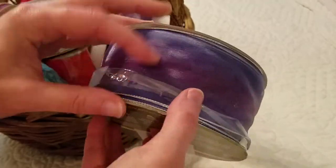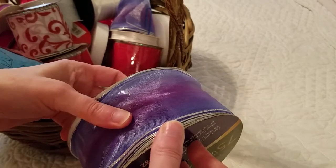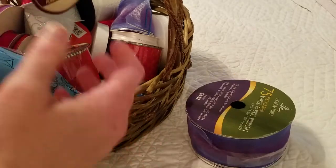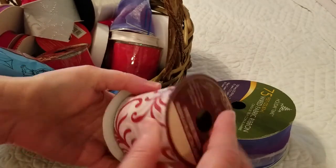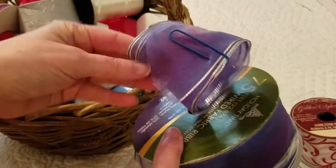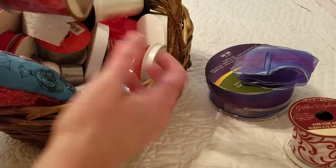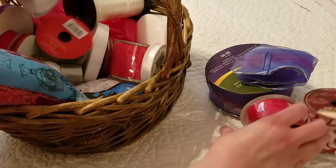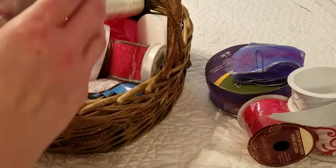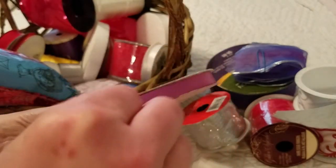I mean, just look at all this — this is really good ribbon, and I was so excited to get it. Big old spools of ribbon; you can see what the price of it was. Just all kinds of ribbon in here, and this is my favorite color here. Here's some more of it right there.